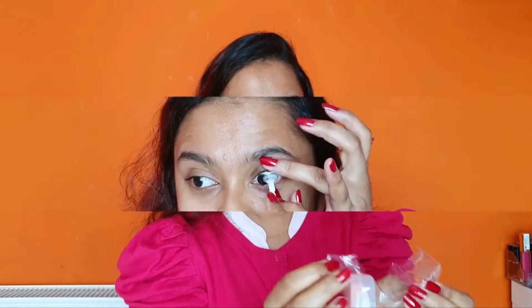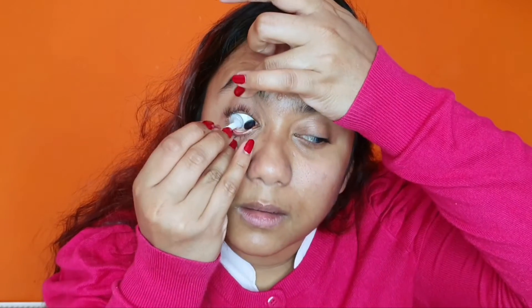I'm excited but a bit nervous. Let me open the box and place them in. Wow, it went into my eyes perfectly! Your eyes may water a bit which is completely normal. I didn't feel any burning or tingling at all. It feels a little uncomfortable just because of the extra thing you're applying to your eyes, but it's perfect — look at my eyes!